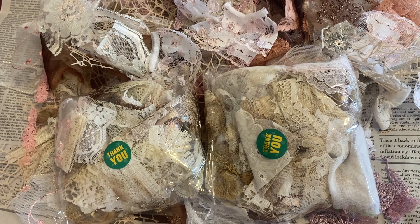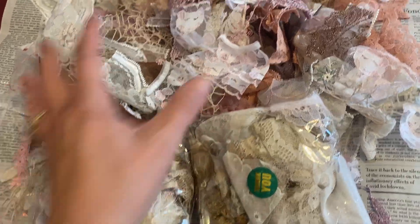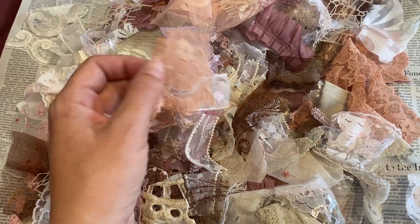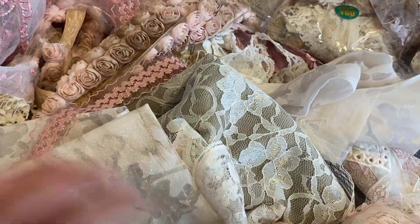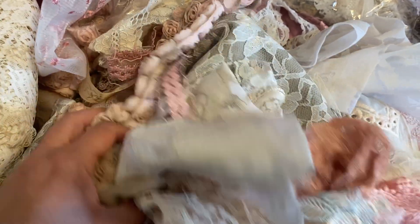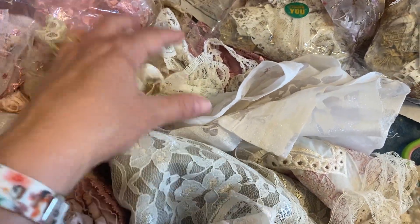Shipping is not included in the price — I have to pay shipping, just wanted to let you know. These are a variety of laces that I have that I want to share. I cut them up into pieces that you can use to make anything with — for journaling, scrapbooking, embroidery, sewing, any kind of craft. Some of these are coffee-dyed, some are not coffee-dyed, some are new, some are vintage. It's a mixture of whatever I happen to have, because I'm always on the lookout locally for laces.